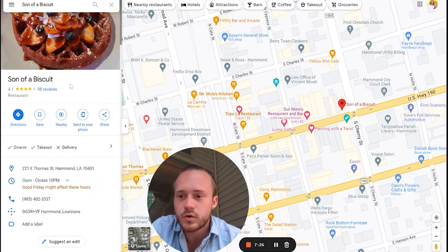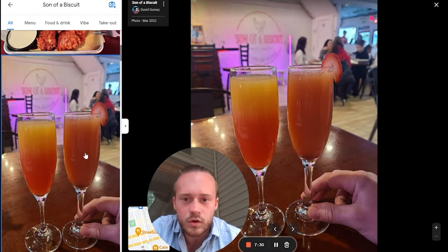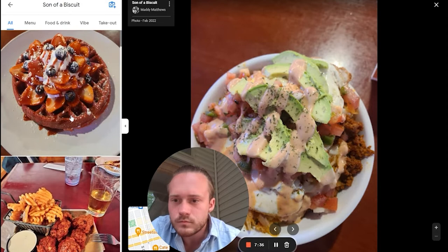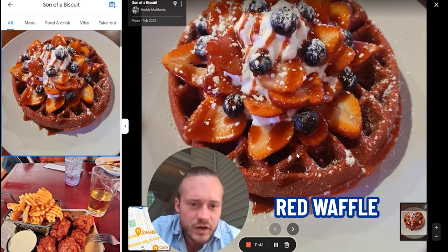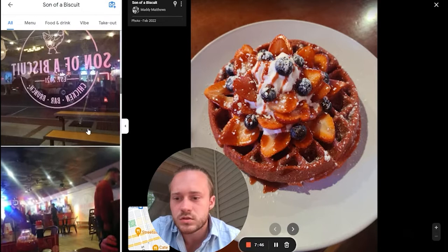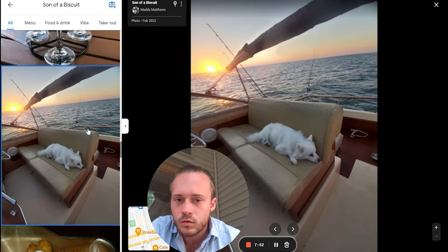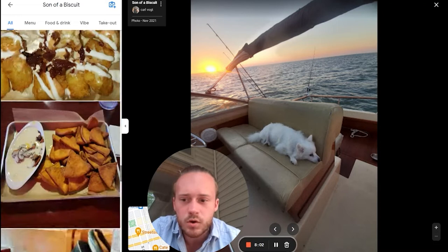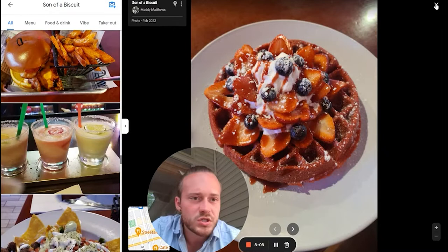I didn't save Son of a Biscuit, so I don't know exactly what it is. Looks like it might just be a little local restaurant. Is that a red waffle? That's either the lighting or that waffle's red. It's got an interesting name that kind of sticks out — maybe you want to check it out.